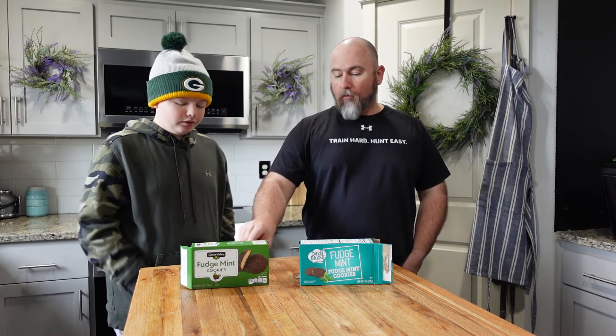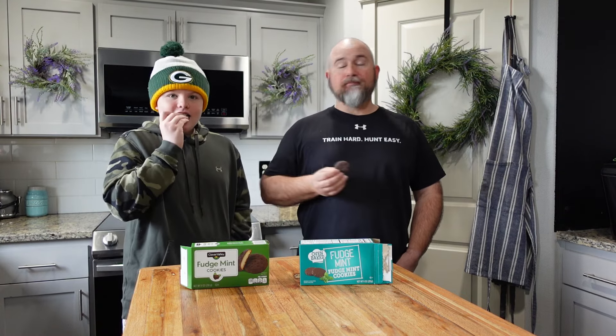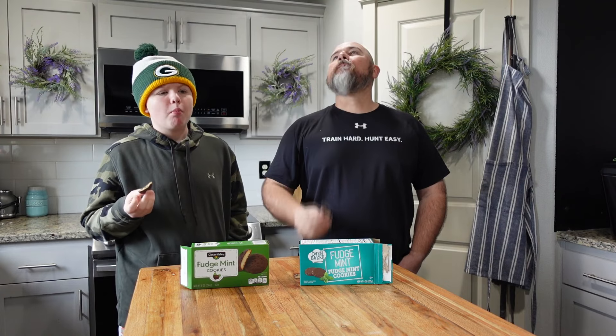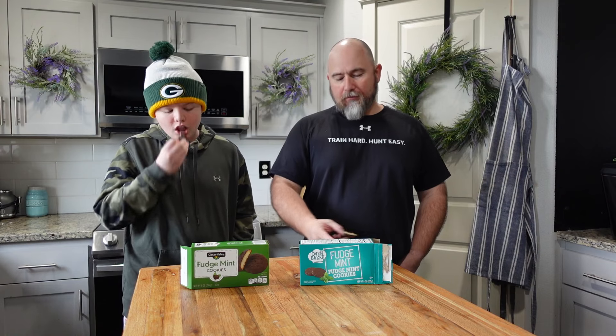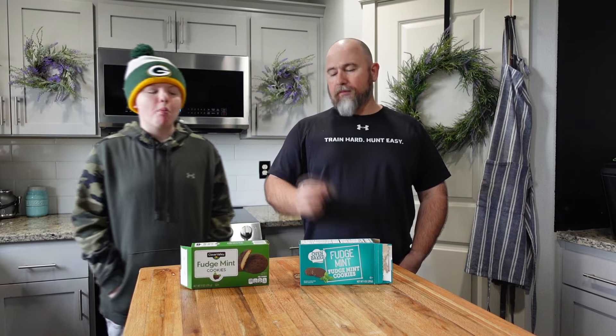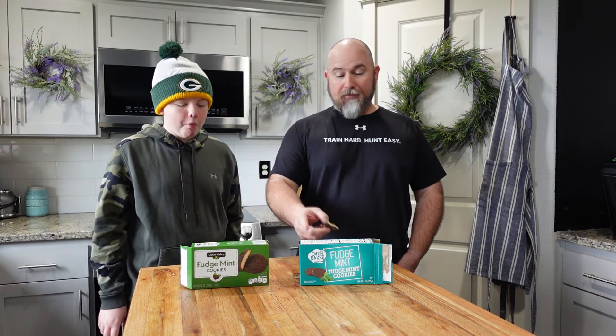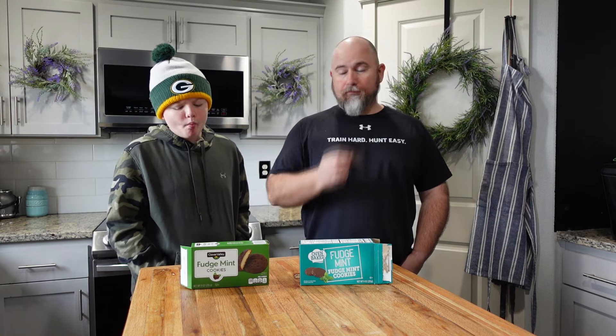Try that one more time. The mint is much stronger in this one — I can actually taste the mint better. They're both fine, but I don't think there's very much difference if any at all. So if you're going to be buying fudge mint cookies, go to Dollar Tree and spend $1.25 instead of almost five dollars.